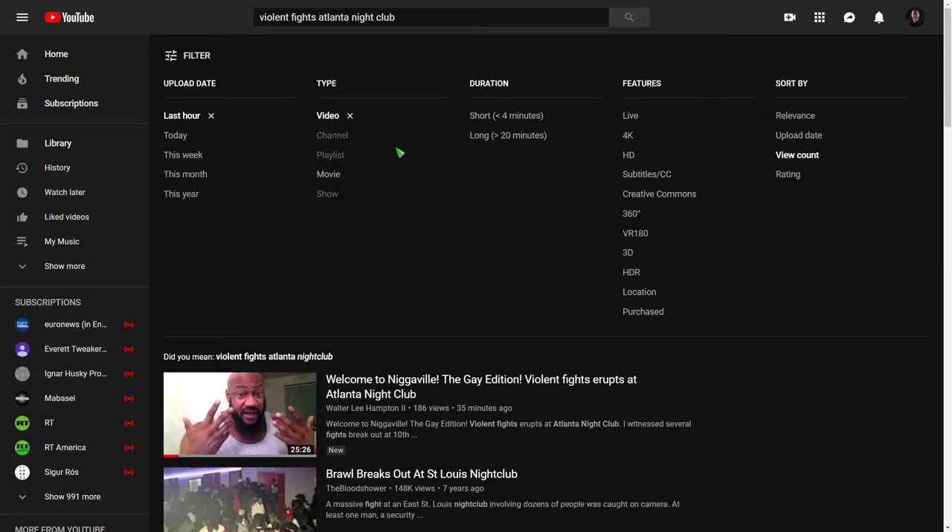Well, maybe a channel might work. Let's see if... no, they don't even let you choose that.